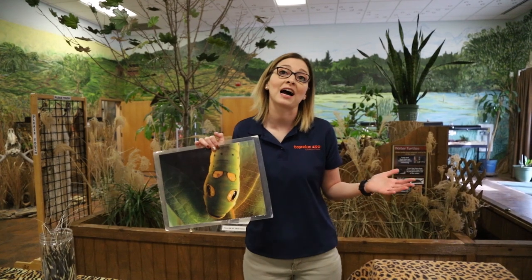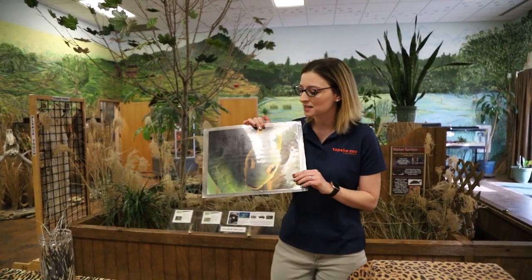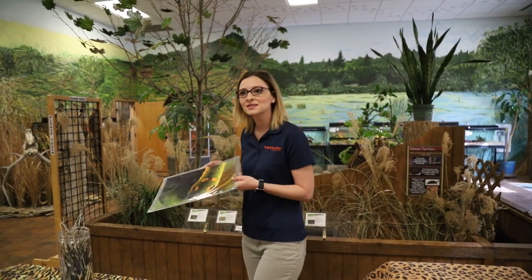This is actually the back half of a caterpillar who cannot do any harm. But by mimicking the face of a snake, it keeps itself safe, which solves its problems. If predators don't want to eat it, this caterpillar is able to survive and find the food, water, shelter, air, and space that it needs.